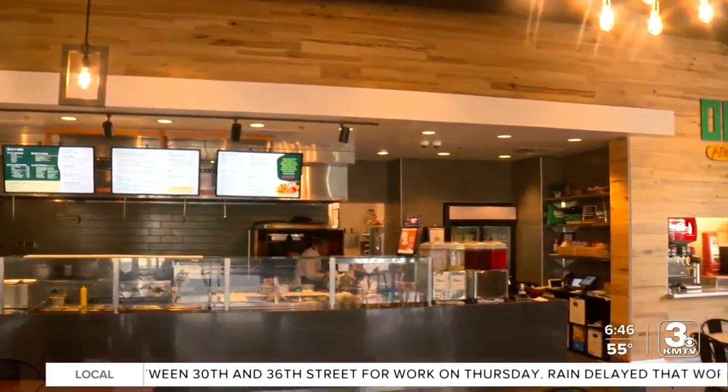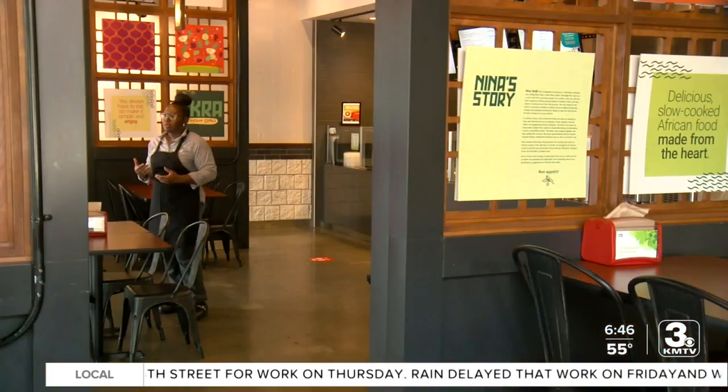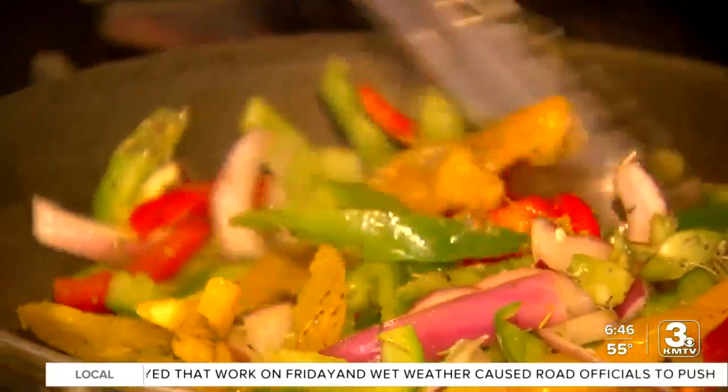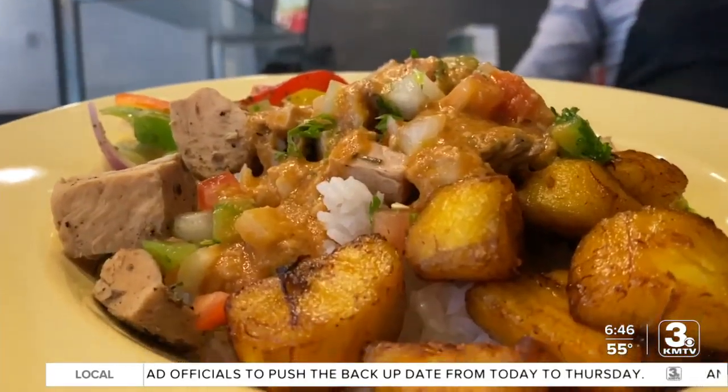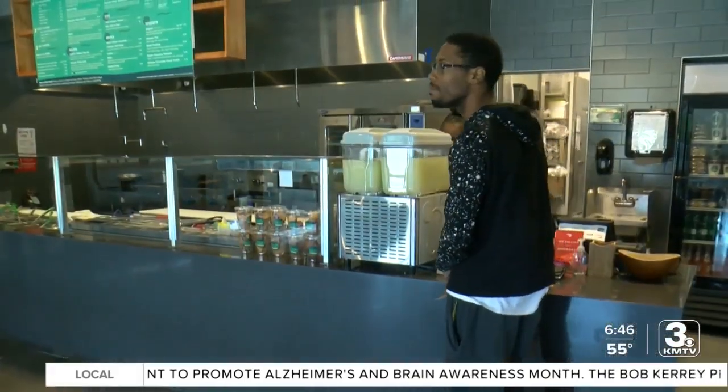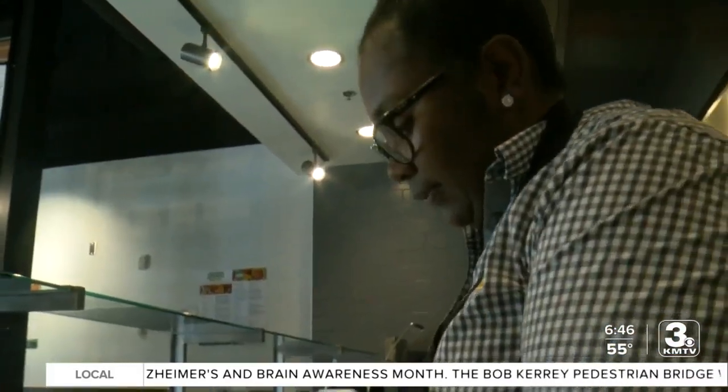Nina is happy to share her food with Omaha. I just cook the way I cook at home. And her customers are happy too, serving up culture and kindness just like grandma. I'm sure she'll cry that I came all the way down to America and was able to do this on a large scale to this point — it will be beyond imagination. I think my mission is accomplished.